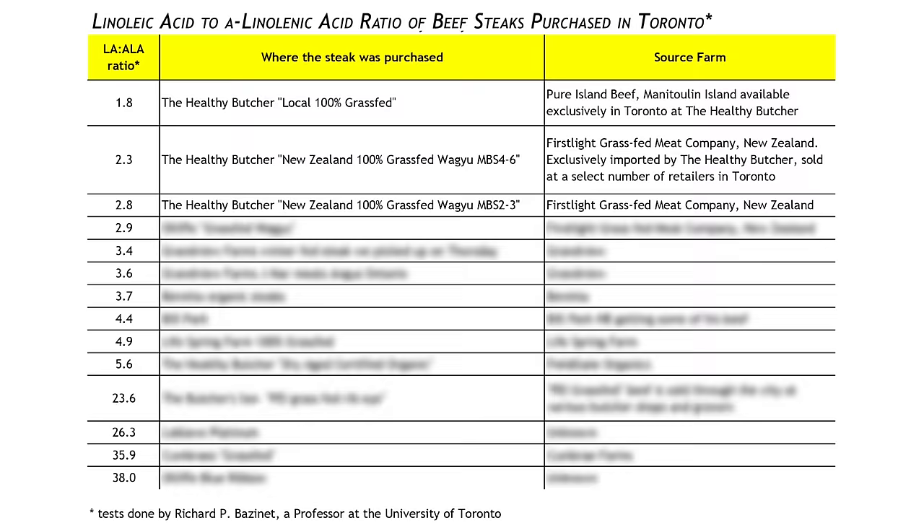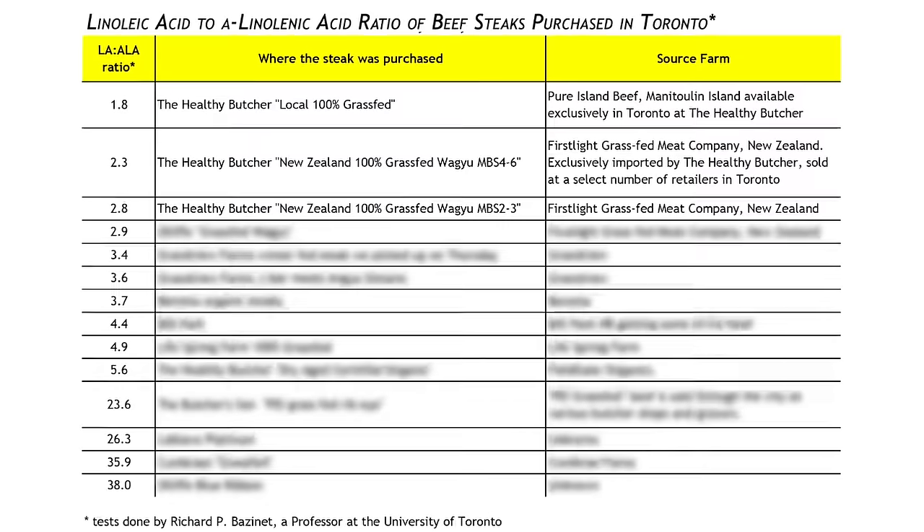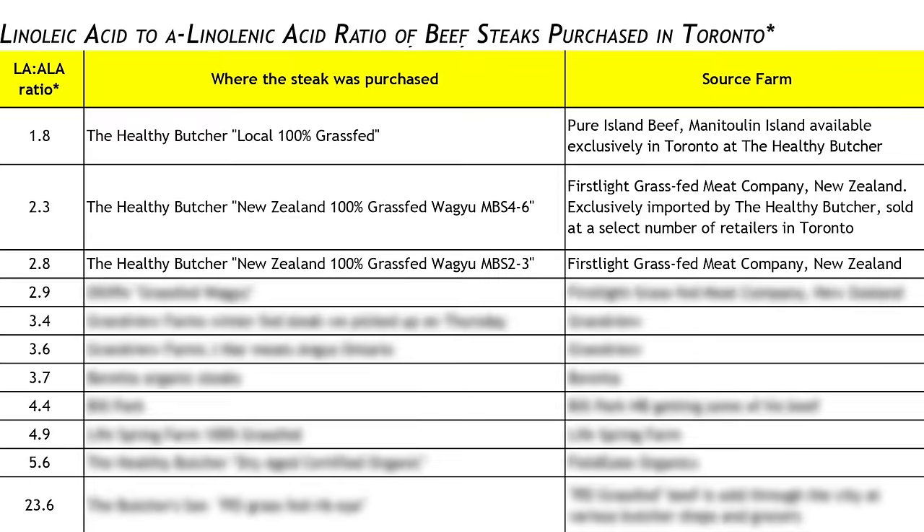So you went around the city — various butcher shops, grocery stores, local farms, and farmers markets — and then you tested the ratio of omega-6 to omega-3. What makes me proud, as the owner of The Healthy Butcher, is that the first, second, and third steaks were all from my store, and they were 100% grass-fed. The second and third place was from First Light Farms — the 100% grass-fed Wagyu imported from New Zealand. You still get amazing marbling, so it's a great eating experience, and they averaged around 2.5 to 1.